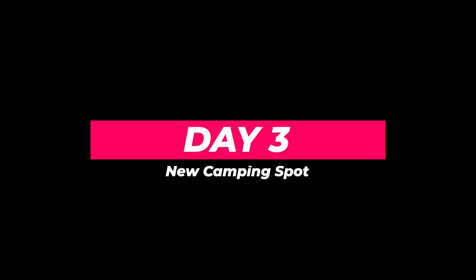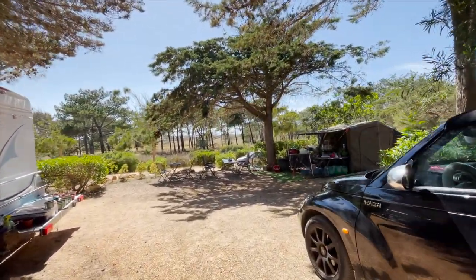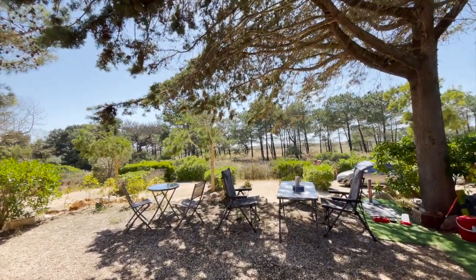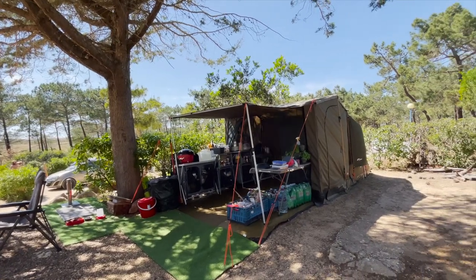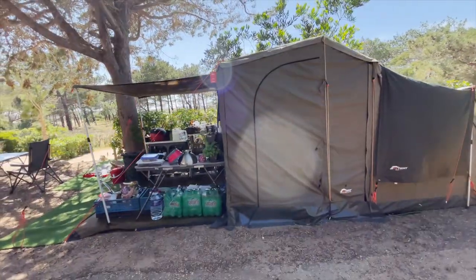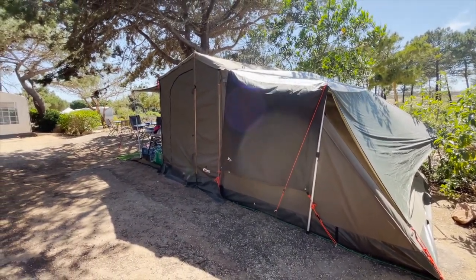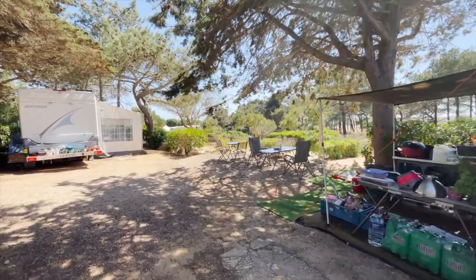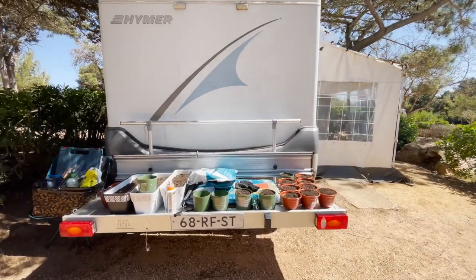Day three update in the new camping spot. Here's my day three update — I was so tired for the past two days, but at least now it's looking good. I have my proper kitchen, my dining area, and my coffee table with a view of the forest and a sunset. I can now finally practice planting herbs since we will stay here for a year, so I'd better plant my own herbs to save money.